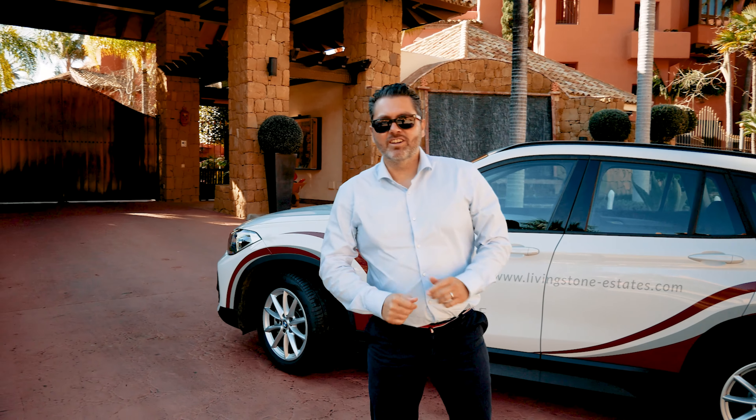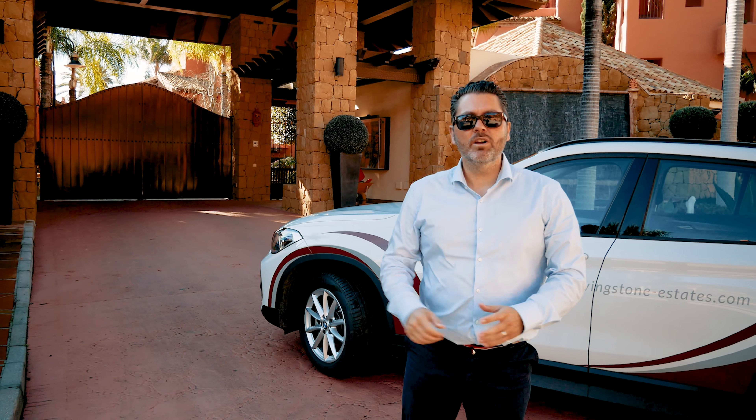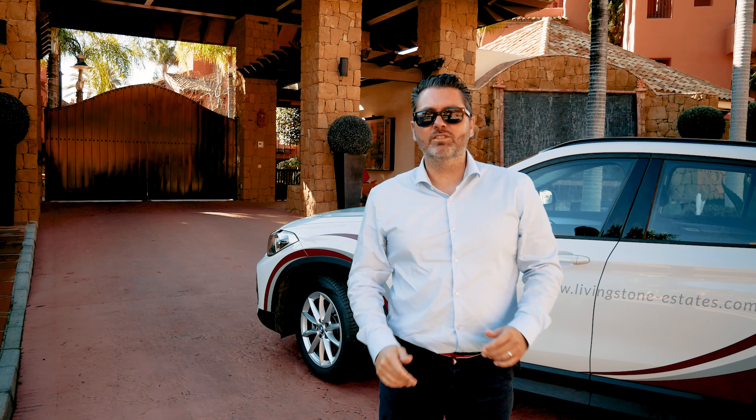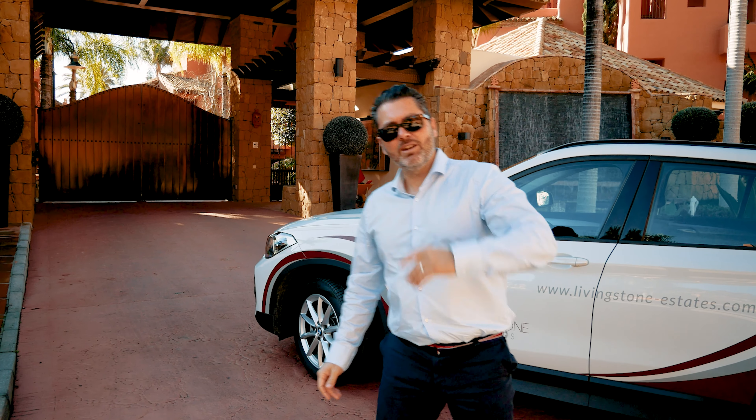Hello friends of Livingstone Estate. Today we want to introduce you to a new property in the best complex of the Costa del Sol, Torre Vermeja. Have a look!